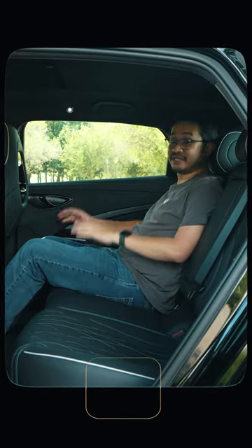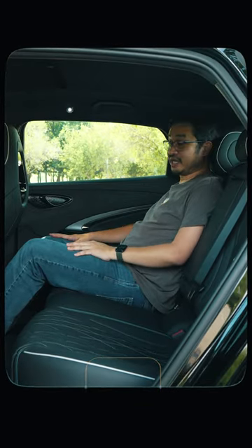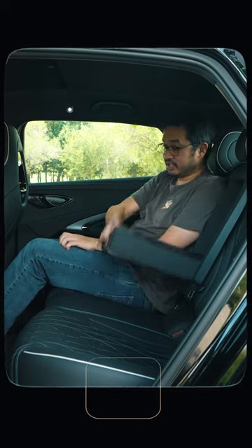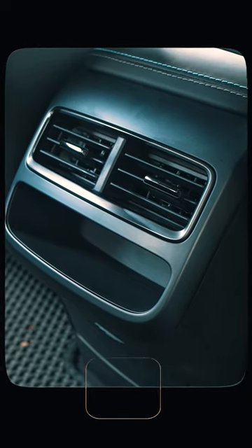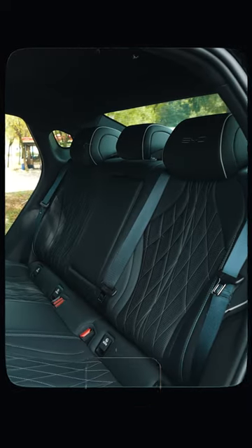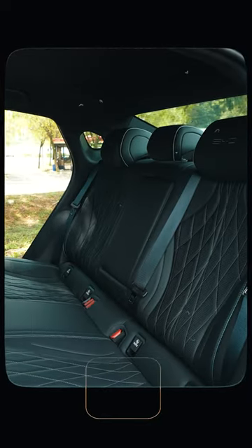Over the back of the BYD Seal, it feels more spacious and looks more premium. You get an armrest and two cup holders, plus two aircon vents down here — though you can't control the temperature and speed from back there. But overall, this is a much better place to be in; it feels like a D-segment sedan.